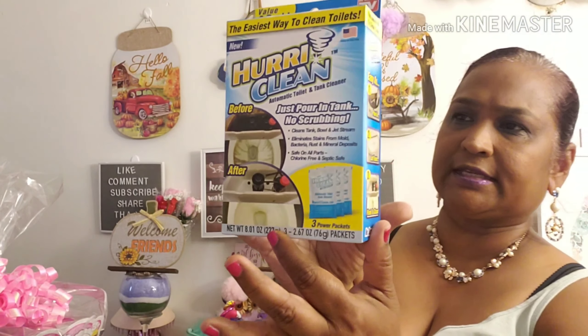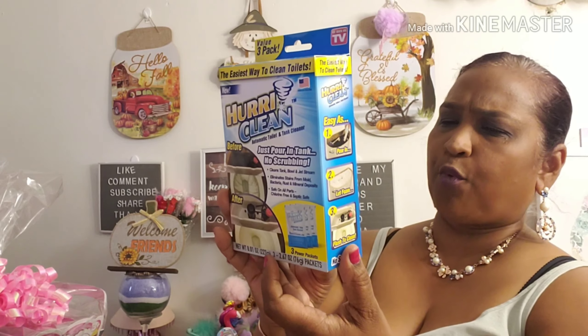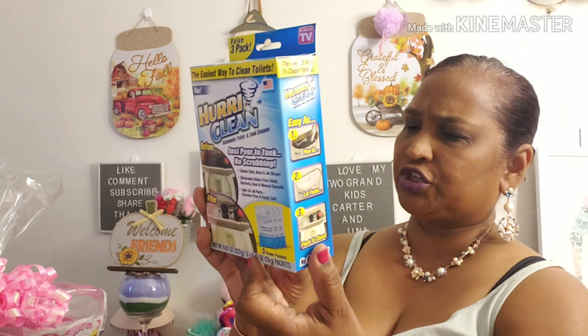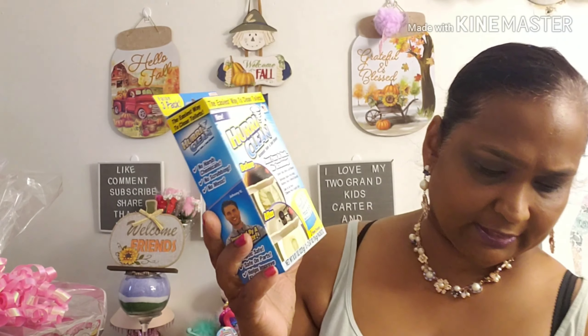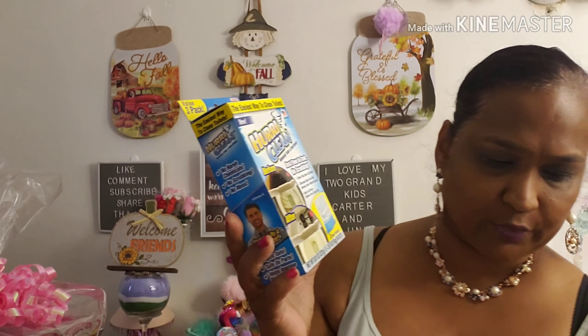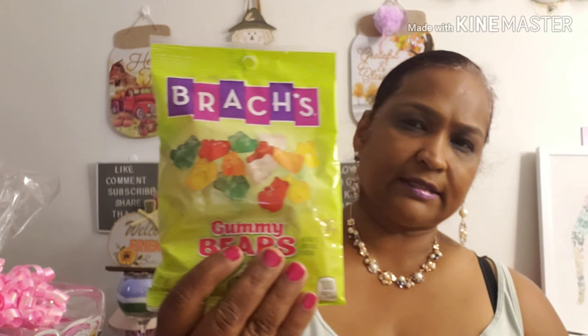I usually have hard water stains in my toilet tank here in Queens, so I'm hoping this will take care of it. It shows a before and after — as easy as pour in, let it foam, flush to clean. I would do this at night so it can sit and get the toilet clean. I picked up a few of those.